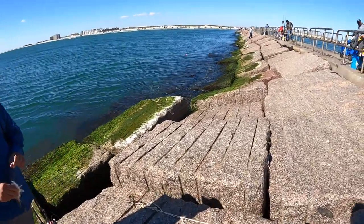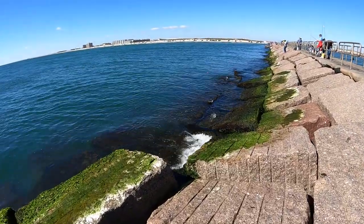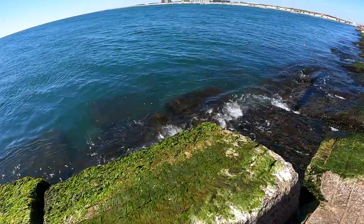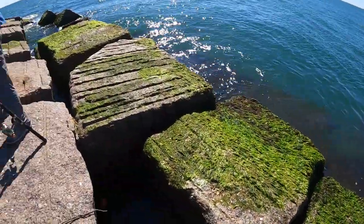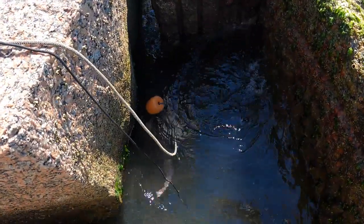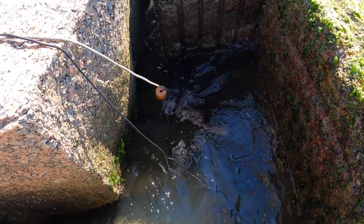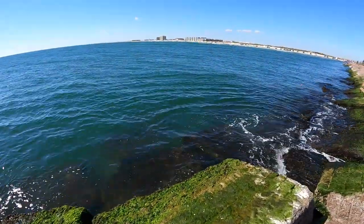Awesome. A 25-inch red down there — that's pretty cool. Congratulations!